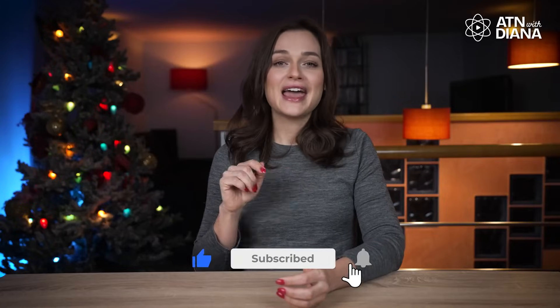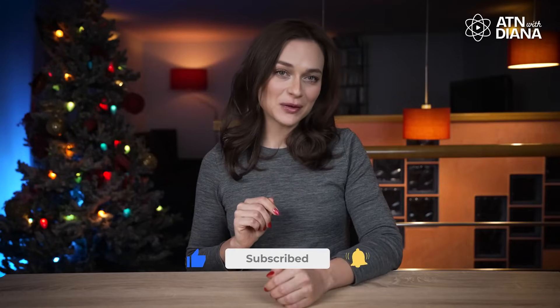But before we dive in, don't forget to hit that like button, subscribe, and ring the notification bell for more updates on the latest in nuclear and clean energy. Trust me, you won't want to miss the exciting topics we've got coming up.